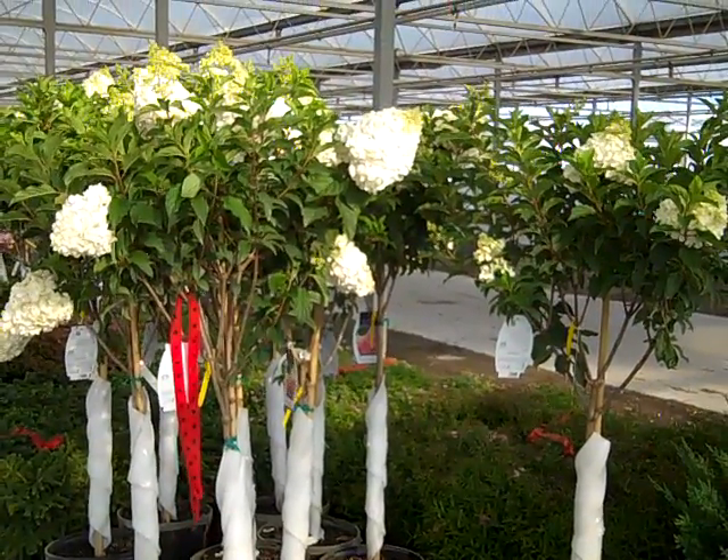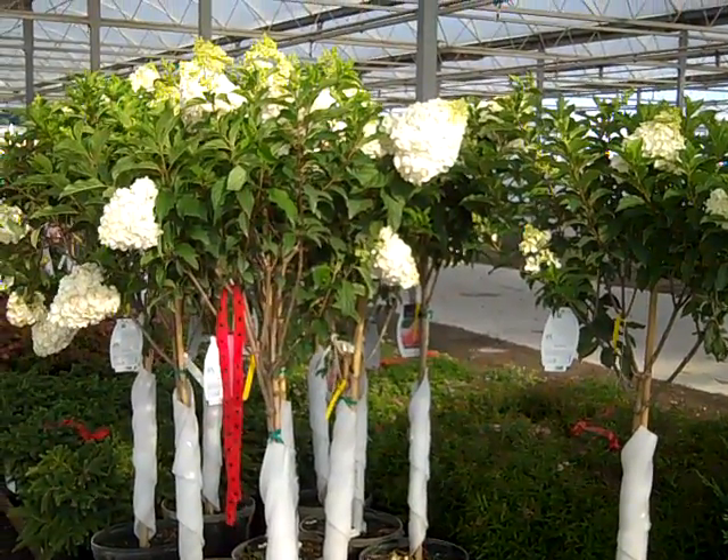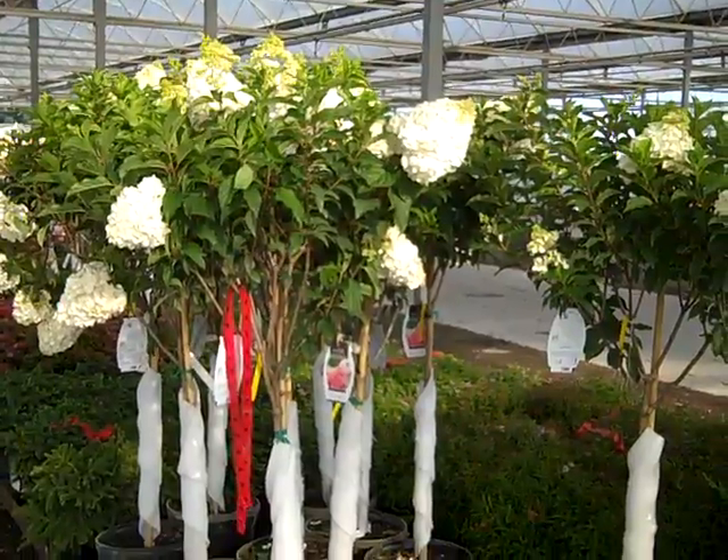Good morning. It's Wednesday and we're on the Willoway Dock. Let's take a walk through the dock and look at some great plants shipping out today.